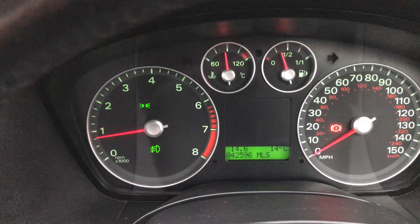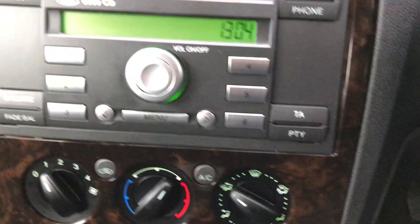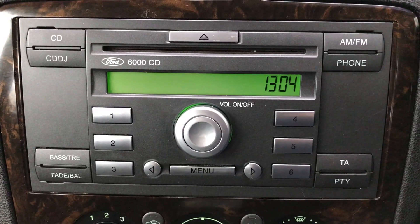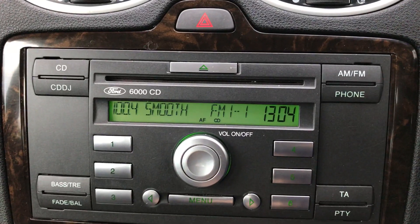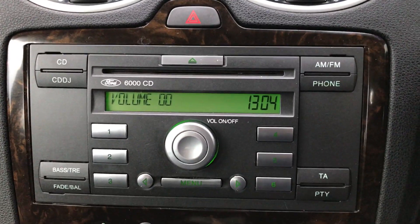This car's only done 42,500 miles from new and that's a warranted mileage. There's the remote there for the stereo on the steering, and it's got the Ford 6000 CD player and stereo.